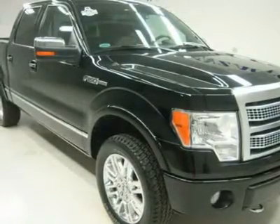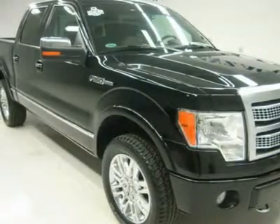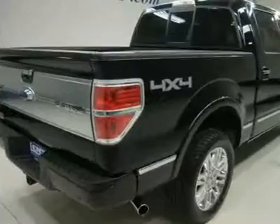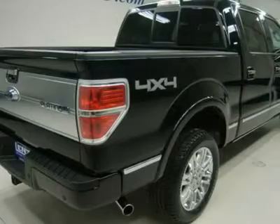Brown and Black Leather Seats Buckets. Memory Driver Seat. Reverse Camera. Sirius Satellite Radio Capabilities. Towing Package Receiver Hitch. Transmission Cooler and Wiring. 3.55 Gears with Limited Slip Differential.